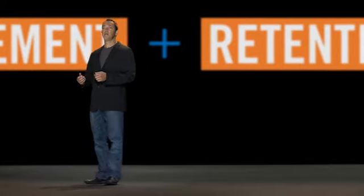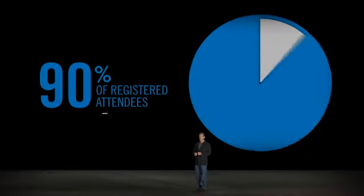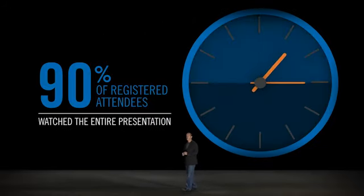People paid more attention, they stayed longer than ever, and they absorbed the message. Over 90% of the registered attendees watched the entire 45-minute presentation and stayed for an additional 30 minutes of Q&A.